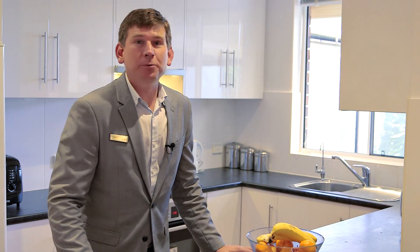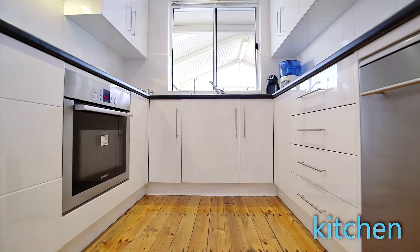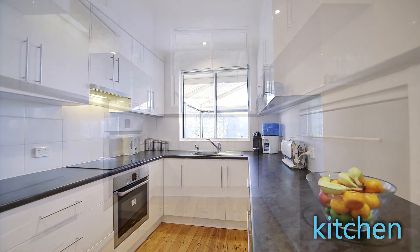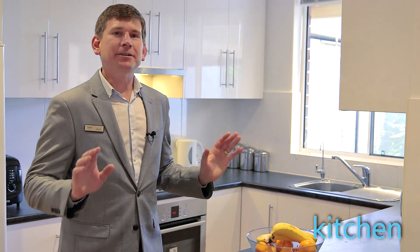You're going to be super impressed with the inside of this home. It's been renovated throughout and is absolutely beautiful. We've got this stunning kitchen with a massive amount of storage — overhead cupboards going all the way to the ceiling, as well as double fridge space and a dishwasher. It's a great space, perfect for the young family.